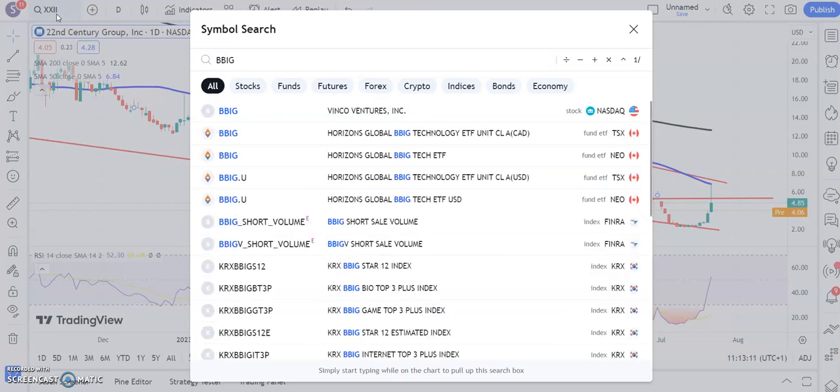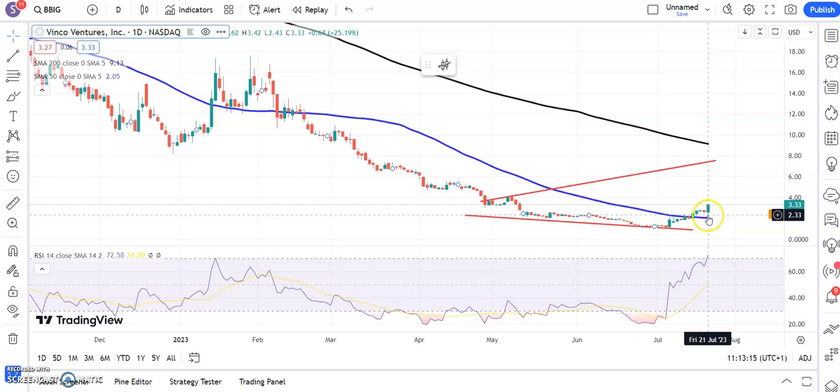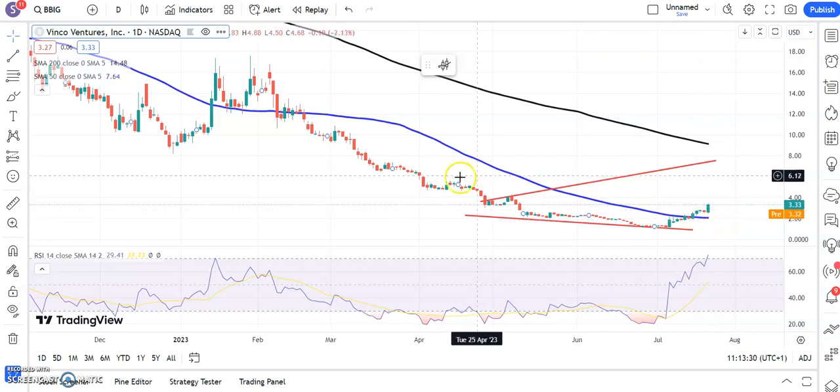Finishing off with Vinco Ventures — a very strong-looking configuration breaking the 50-day line then finding support above it. Above $2.50, which is recent support, we're looking for $8 as soon as the end of next month. The speed of the recovery will probably quicken as the 50-day line starts to rise. That's it for me today — more updates tomorrow.